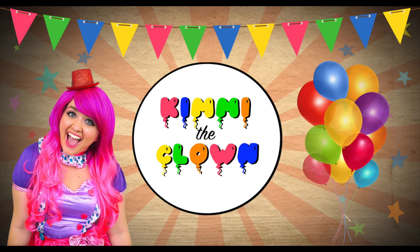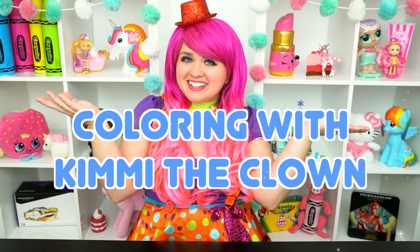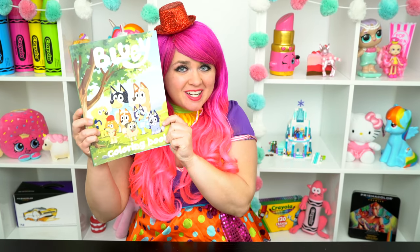What a cute pup! Hey everyone! And welcome to Coloring with Timmy the Clown! Today we're going to be coloring in my Bluey coloring book! I've got my giant possum markers here, so let's get started!